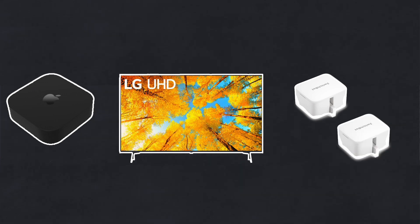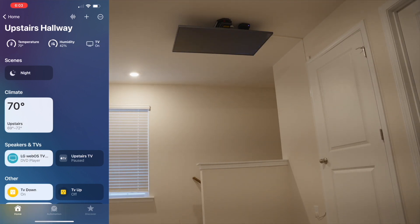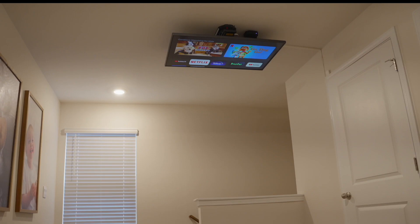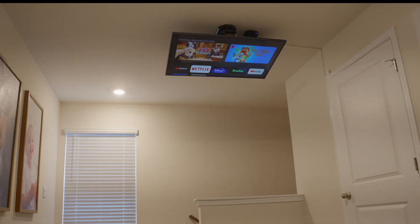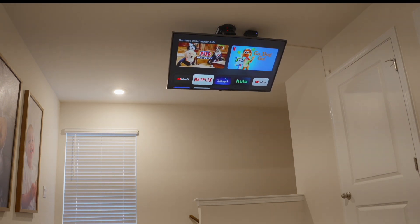Using the Apple TV, the HomeKit-enabled LG TV, and two SwitchBot bots integrated through HomeBridge, I created two automations. In automation one, when the LG turns on, its status in HomeKit triggers SwitchBot one — which appears as a plug and is aptly named 'TV Down' — to push the down button on the remote, in turn putting the TV down. After five seconds, SwitchBot one turns off.